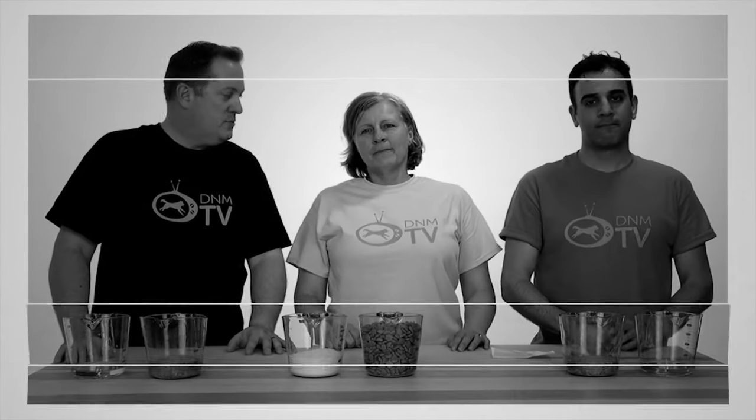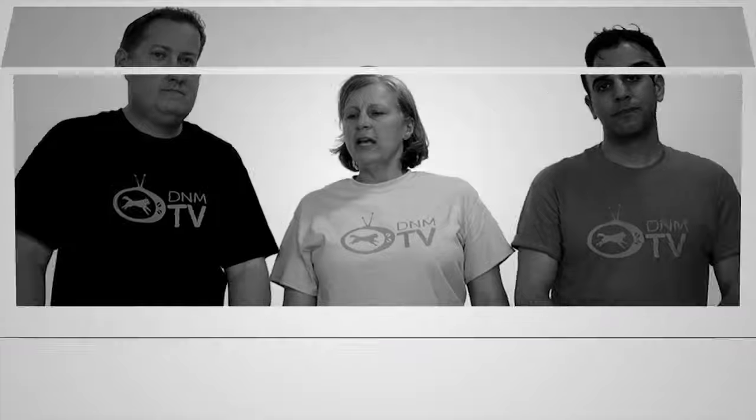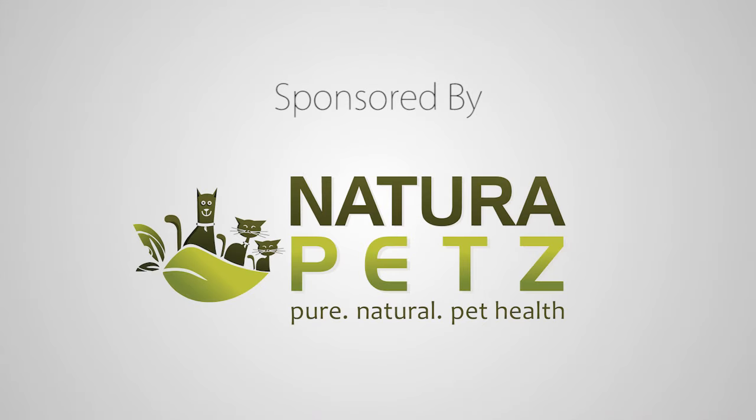Pet World Insider and Dogs Naturally Magazine bring you a fresh look at a natural lifestyle for your dog. Join DNM TV as we share heartfelt insights to help your dog thrive. This episode of DNM TV is sponsored by Nature of Pets. Welcome to DNM TV — I'm Robert, joined by Dana and Rodney.